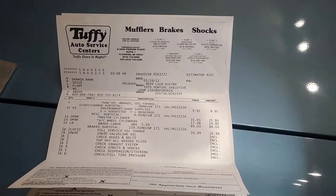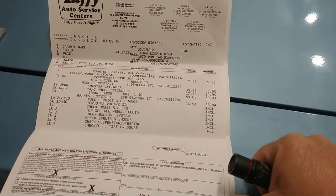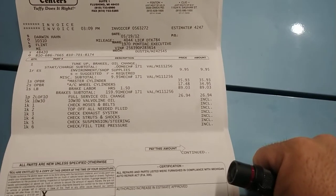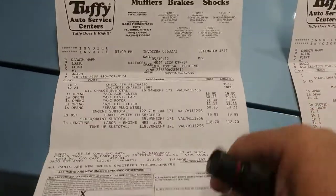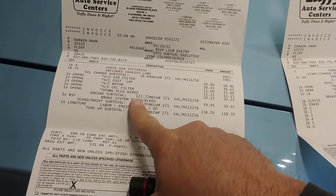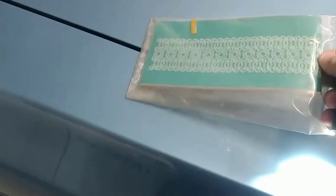What we see is at 4,044 miles in 2012 the car had some general service done - check exhaust, check struts, looks like the AC got checked, wheel cylinders got checked also. Air filter, distributor cap, rotor, oil and spark plug wires and lube the chassis. So looks like just kind of a general preventative maintenance type service done. We do have the original owner's manual here for this car.